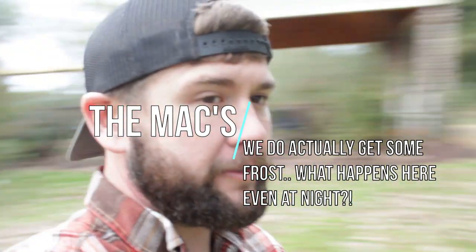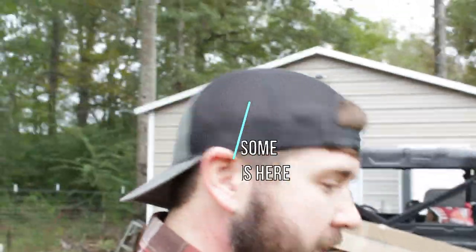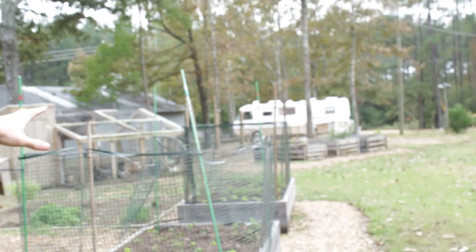Good afternoon — welcome to the Max Happy Homestead. We're hoping to beat this weather. The rain isn't the big issue, but the cold coming with it is what we're worried about. You can see our hugelkultur beds right here — we've got netting around them to keep chickens and cats out, but we need to put agribond over these so they won't get damaged. There's a chance of frost here in South Mississippi.